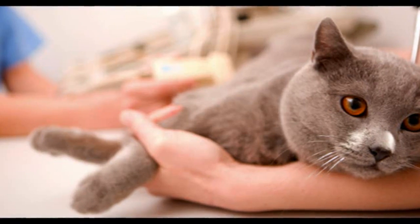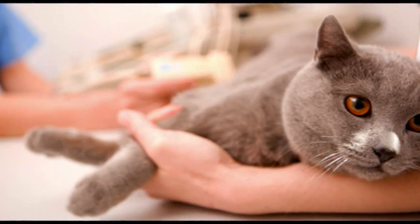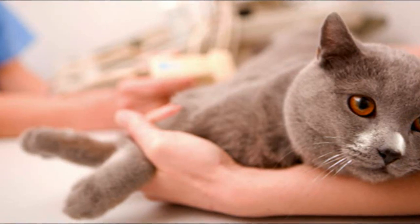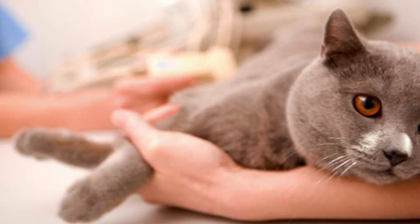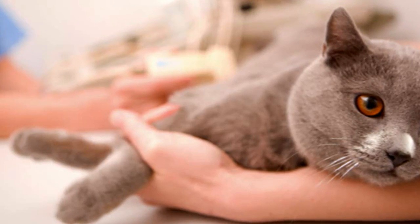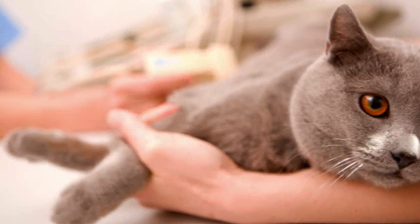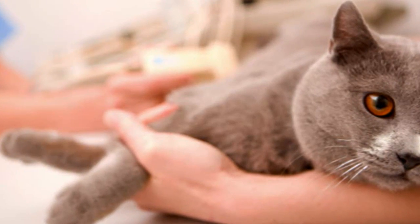It's possible for your cat to go into remission, where he no longer needs injections of insulin to regulate his blood glucose. This can occur if he is fed a low-carbohydrate wet food and loses his excess weight. Weight loss should be slow and steady, as rapid weight loss can lead to hepatic lipidosis, which can make him seriously ill. Aim for a weight loss of around 1% of body weight per week.